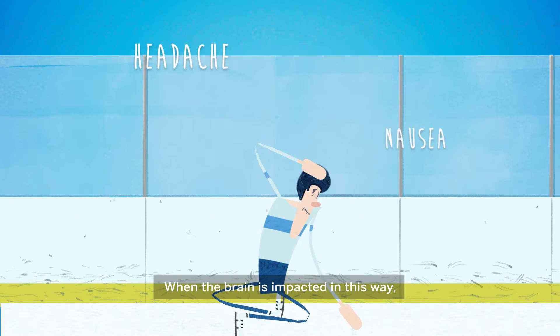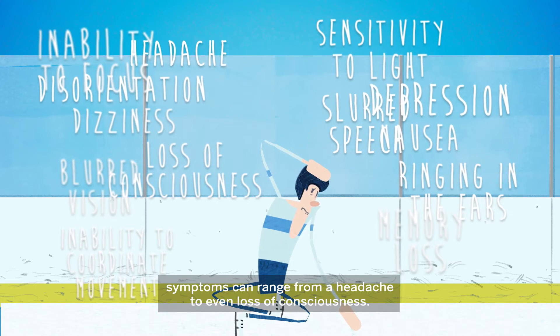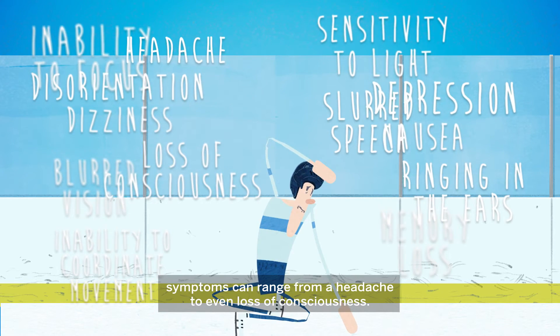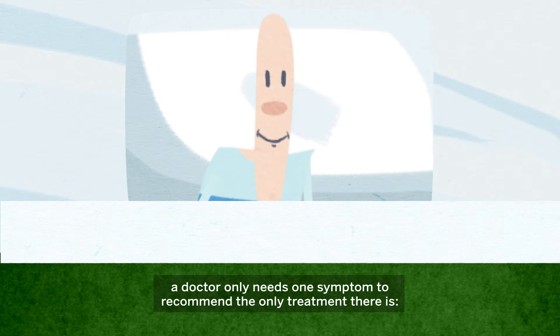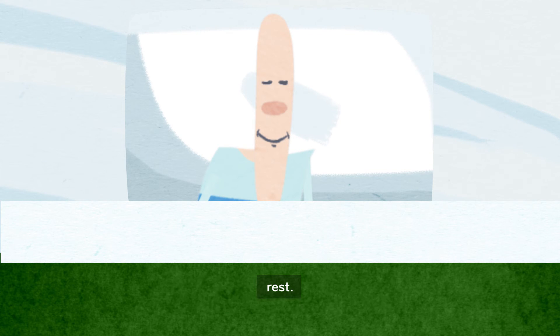When the brain is impacted in this way, symptoms can range from a headache to even loss of consciousness. While CT scans and MRIs can't diagnose a concussion, a doctor only needs one symptom to recommend the only treatment there is: rest.